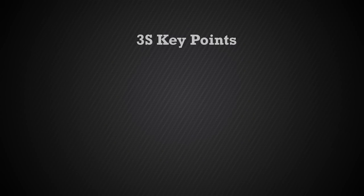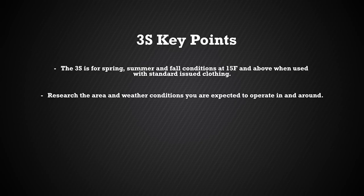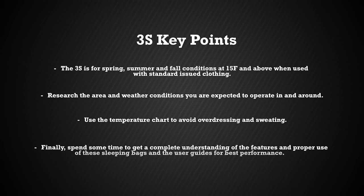Now let's quickly summarize some of the key points of the 3S. The 3S is for spring, summer, and fall conditions at 15 degrees Fahrenheit and above when used with standard issued clothing. Research the area and weather conditions you are expected to operate in and around. Use the temperature chart to avoid overdressing and sweating. Finally, spend some time to get a complete understanding of the features and proper use of these sleeping bags and the user guides for best performance.